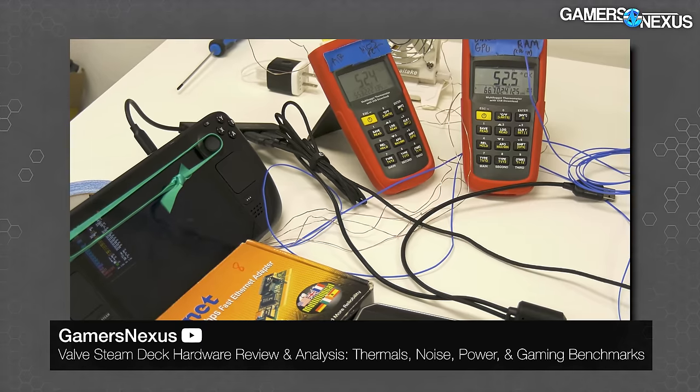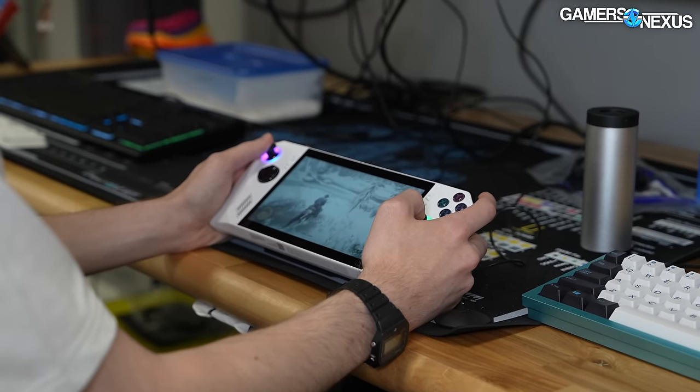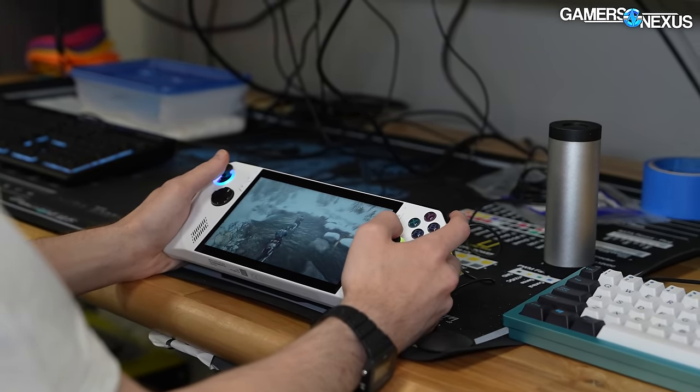Some testing methodology notes: STAPM — Skin Temperature Aware Power Management — is a limiting factor that affects clocks and boosting in some games. Because gaming is mostly done for periods longer than two or three minutes, we did the majority of testing after those STAPM limits applied, meaning both devices at steady state. That's when most limits kick in around the three-minute mark, reflecting realistic longer-session gaming.